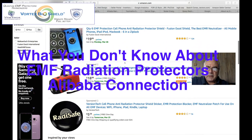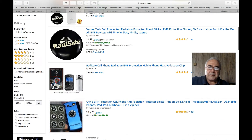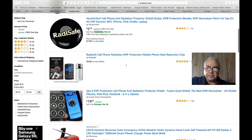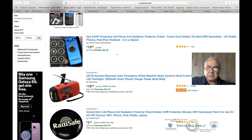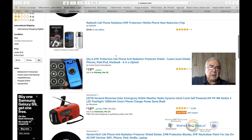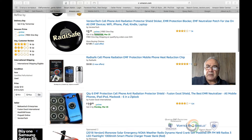I'm looking at different EMF radiation protectors and I see they're priced in different ranges. What I don't like about these EMF radiation protectors is that they don't have anything to show as proof that they work. I tried to find where these people buy them, because they have no idea what they're selling — they cannot explain anything.